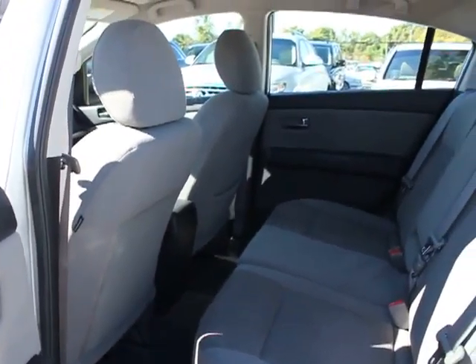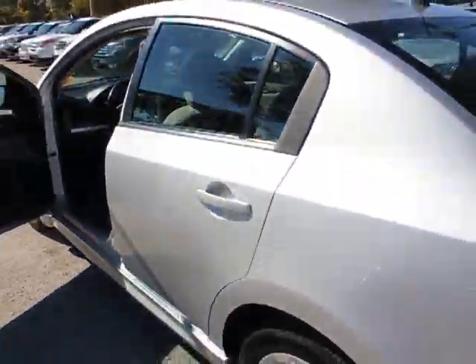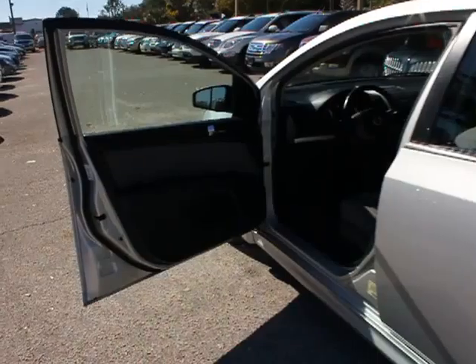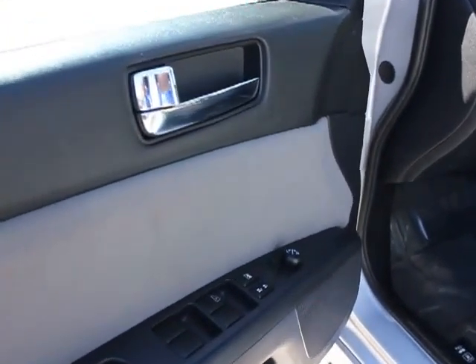Airbags, FWD, child safety rear door locks, rear window defroster, side airbag system, power door locks, cargo area light, ventilated front disc brakes, traction control system.